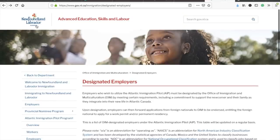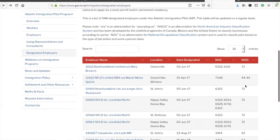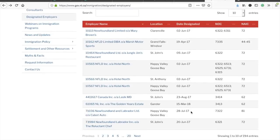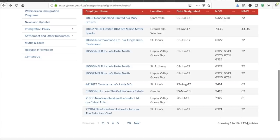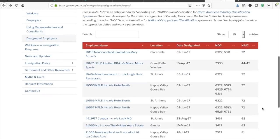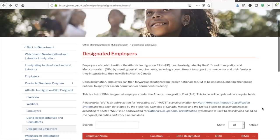Here's the list for Newfoundland and Labrador — they have provided this list on their official website. If you go to this link, which I'll provide in the description box, you can check the employer names, their locations, and the NOC codes for which jobs are available. There are around 194 companies on this list. You can go check if your NOC code is available there and if you can get an offer letter, you can definitely apply through the AIPP program.